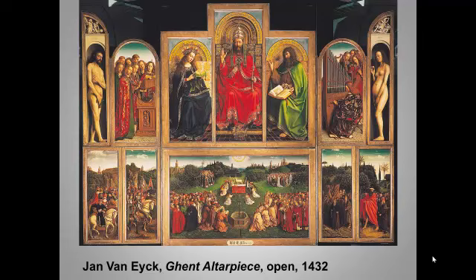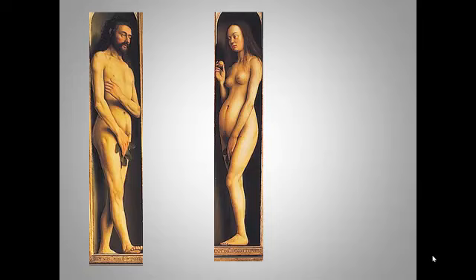The nude figures of Adam and Eve represent an innovation in Northern Renaissance art, probably reflecting Italian influence. But the highly realistic, detailed, and individualized faces are typical of the north. Note Adam's foreshortened foot and Eve's partly contrapposto stance. Van Eyck was influenced by trends in the Italian Renaissance, just as the Italian Renaissance was very influenced by his innovations in landscape, oil painting, and portraiture.